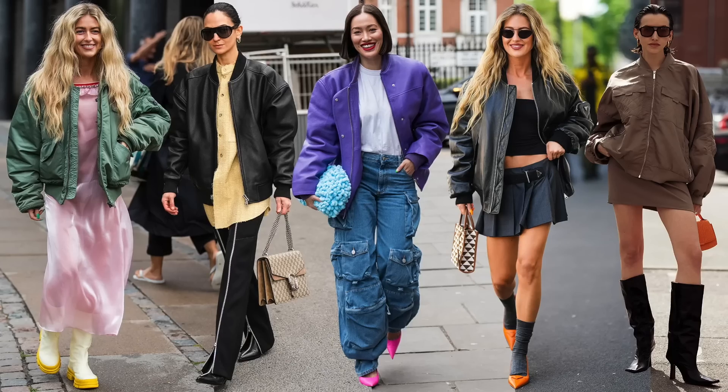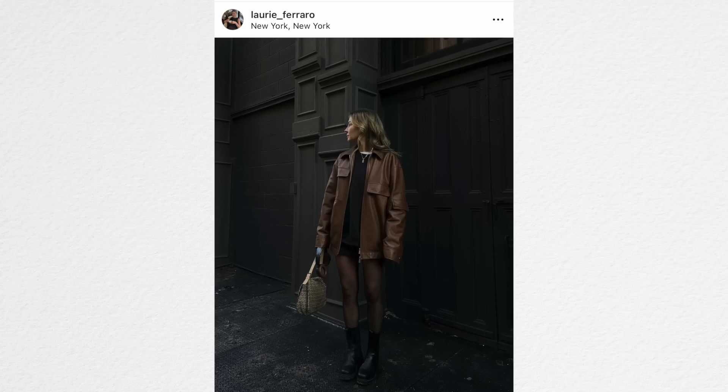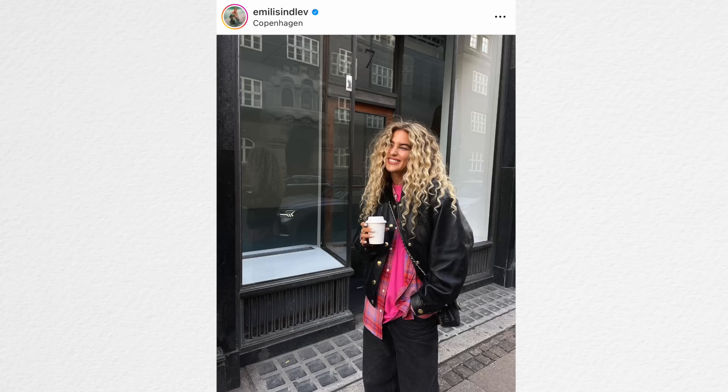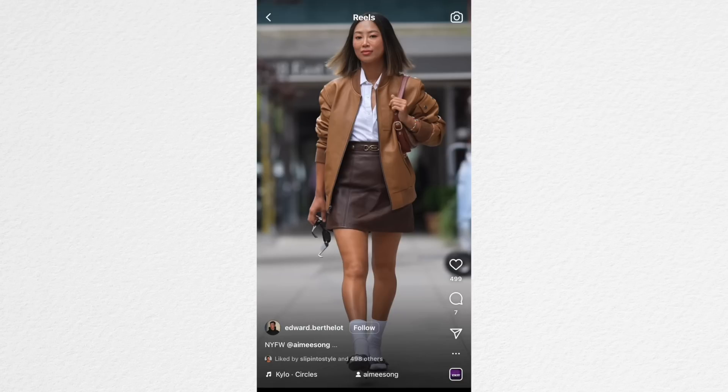Bomber jackets are coming back — especially the oversized ones — and they're going to be huge in 2023. I'm already seeing them a lot on Instagram. This is a great one you can find secondhand or in the men's section to get that oversized look. The bomber jacket is not so elevated like a blazer or tweed jacket — it's more on the casual but funky, stylish side. You can wear it with more fashion-forward items and it creates a whole different look.